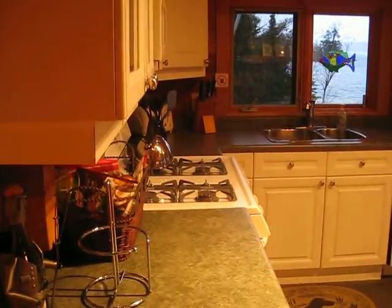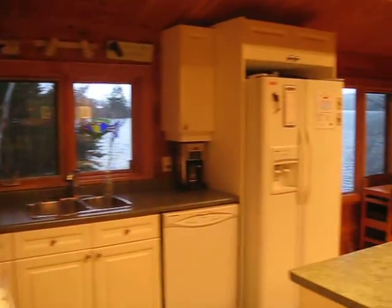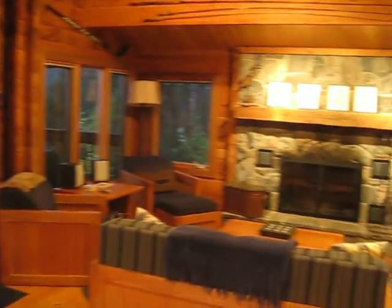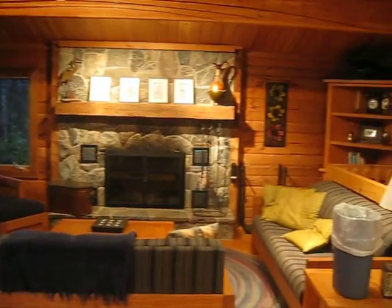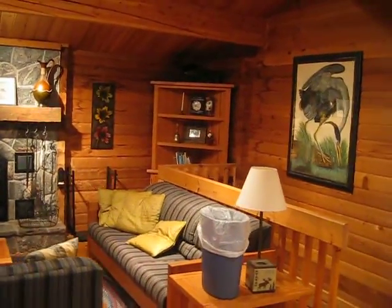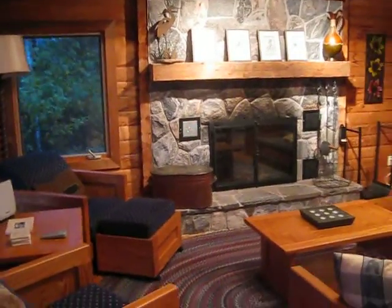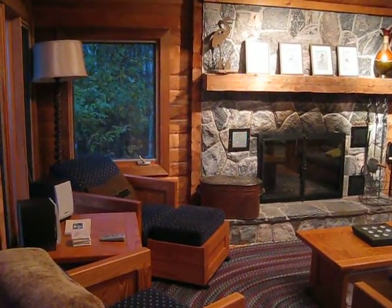Back into the hallway and into the kitchen and dining area and the family room. Absolutely gorgeous.